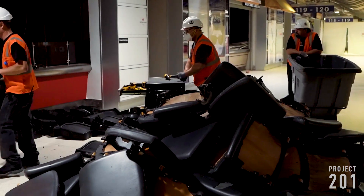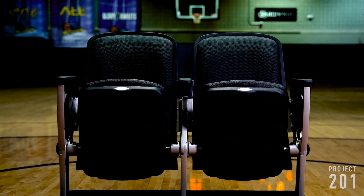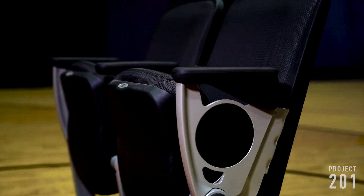The seats throughout the arena are also being removed, making way for the brand new ones I was able to test out a few weeks ago. And yes, I can confirm — they are so comfortable.